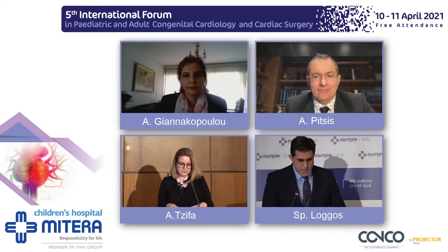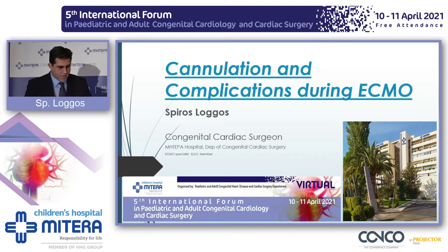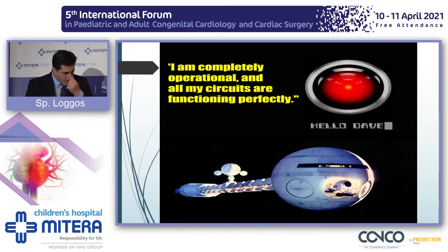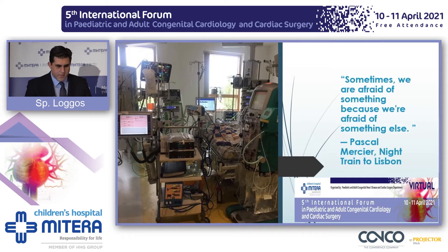A warm good morning, ladies and gentlemen and dear colleagues. Thank you to the organizing committee for allowing me this privilege to talk about cannulation and complications while on ECMO. As the two previous speakers have highlighted, the benefits of ECMO cannot be more than highlighted. Nevertheless, when you bring human physiology and a complex machine like the ECMO circuit, you will always have complications.